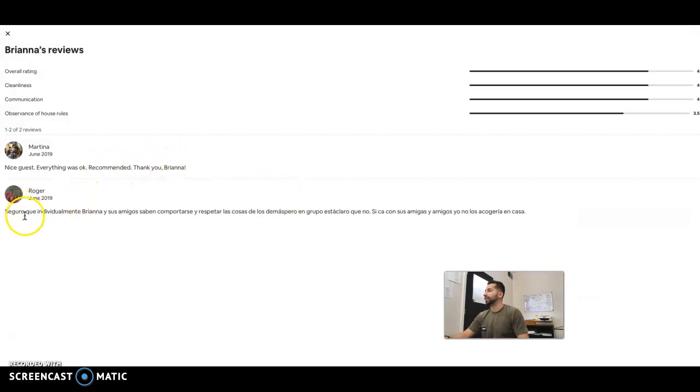So we click. Somebody reviewed her in Spanish, which is cool if y'all know Spanish. It seems like she got a bad review — it's pretty bad. Scores are three and a half, four, four, four. And then somebody said 'nice guest,' it was okay. So those reviews are not good.